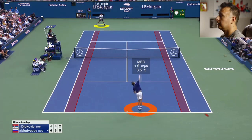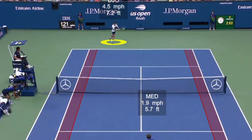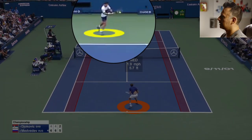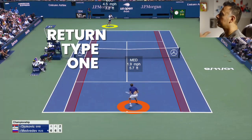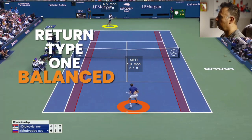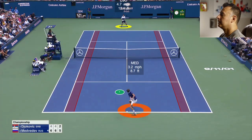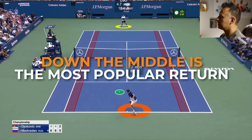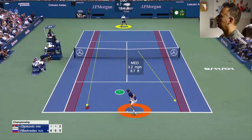Medvedev has a very big first serve. Djokovic here comes through and he's in a really good balance position. If we look at Djokovic's body position, he has his body essentially behind the ball — he's not reaching or overextending, not having to put himself in a bad position to return this serve. This is the first return type we're going to go over, and then we'll also get into the actual result of this.